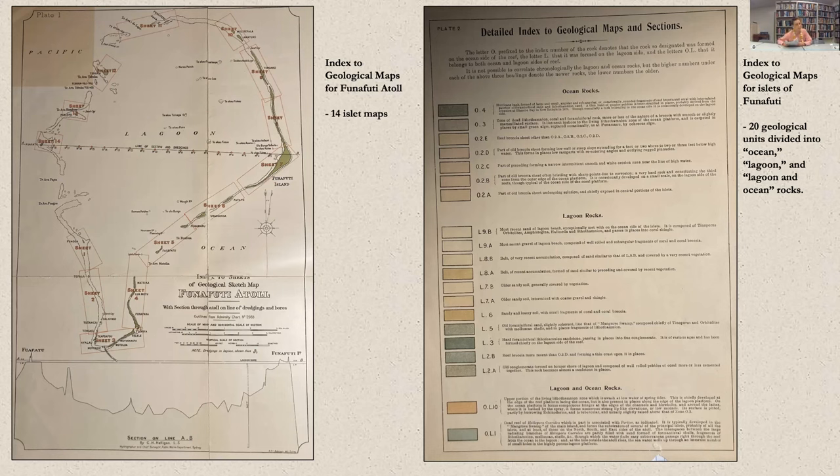These are my own personal pictures of the maps. On the left-hand side you can see the overall geological map of Funafuti, with each box — sheet one, sheet two, all the way to sheet 14 — representing what is also included in the portfolio, that is a detailed map of that section. On the right-hand side is the detailed index that you are meant to be looking at when you look at individual section maps.